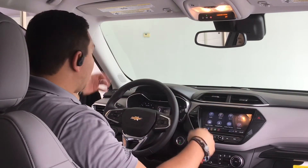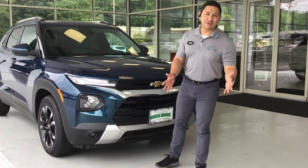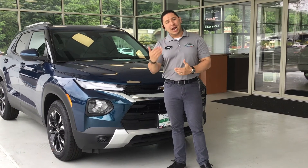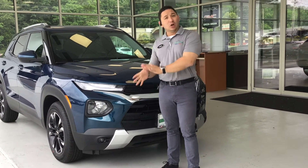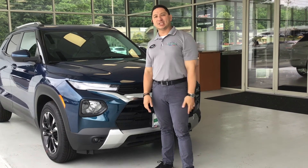Very nice and incredible design — an amazing vehicle. So there you have it, the Trailblazer. I hope you liked this video. If you have any questions please let us know in the comments and I'll be more than happy to answer. If you're close to our dealership, don't hesitate to come look for me — I would love to show you this vehicle in person and help you acquire it.